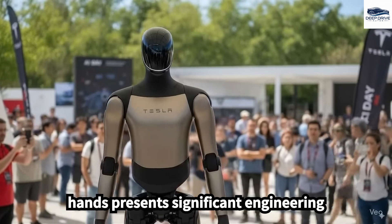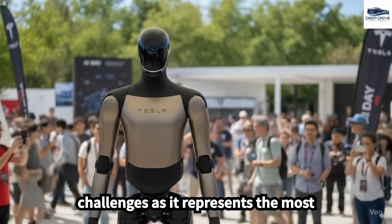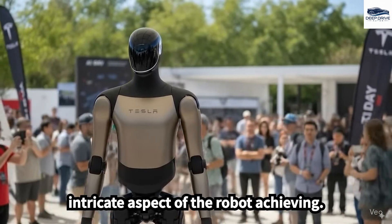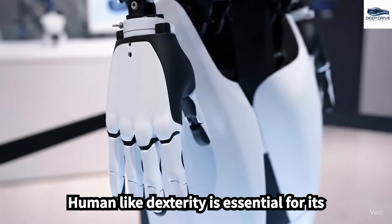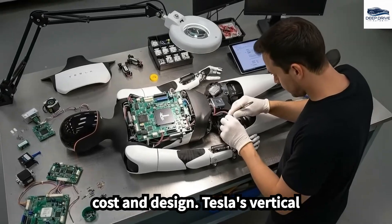The development of Optimus's hands presents significant engineering challenges, as it represents the most intricate aspect of the robot. Achieving human-like dexterity is essential for its functionality and directly affects both cost and design.